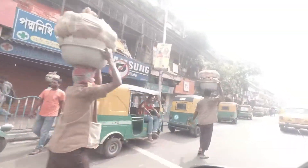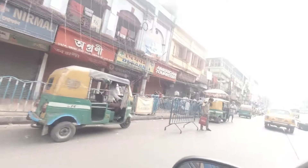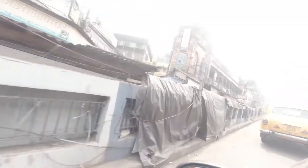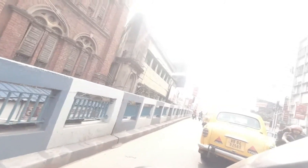We are now in North Kolkata, in the heart of the city. Just giving you a glimpse of the sidewalks and roads — you can see Hindustan Motors Ambassadors. This is a very traditional thing in Kolkata. In Bengali we call it 'holud taxi' — holud means yellow in Bengali.